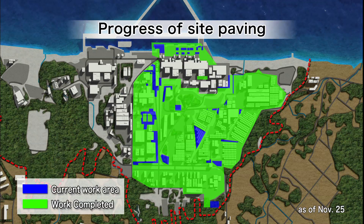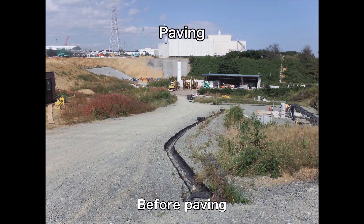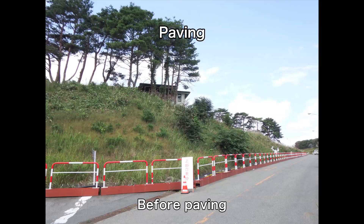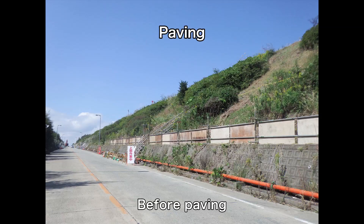The rubble is being gathered and stored on the premises. All of the ground surfaces on the premises are being paved. This paving prevents rainwater from penetrating into the ground, which helps to lower the radiation levels and improve the work environment.